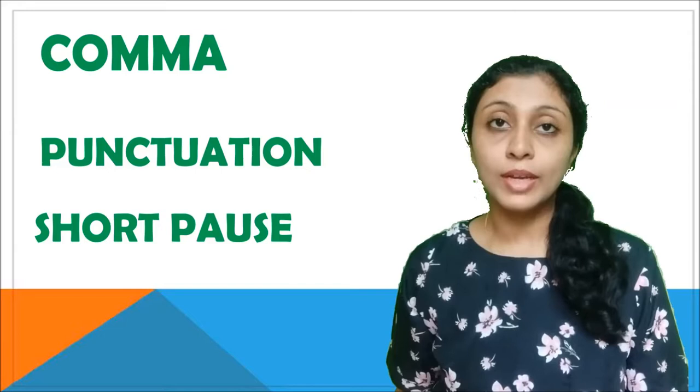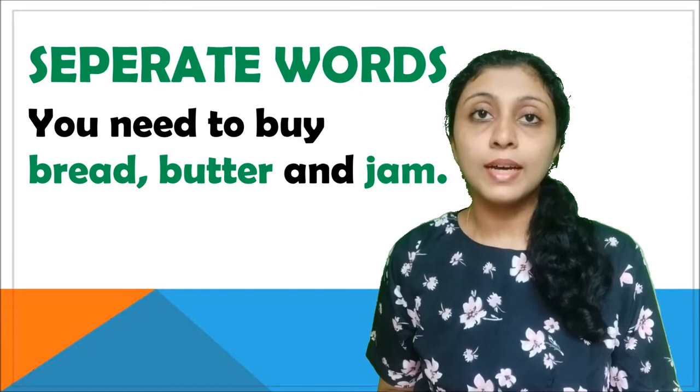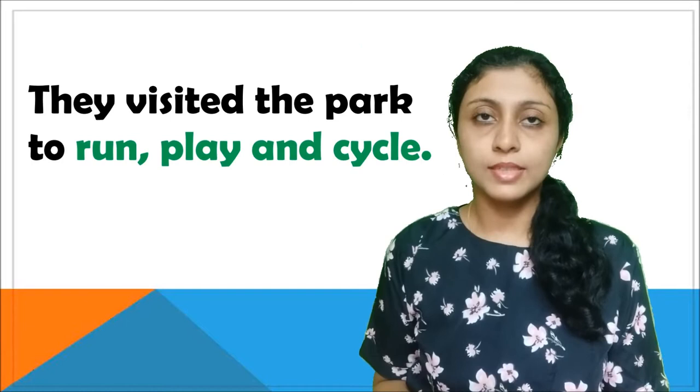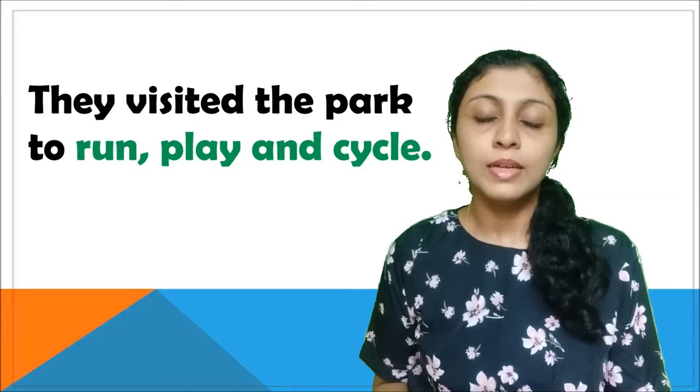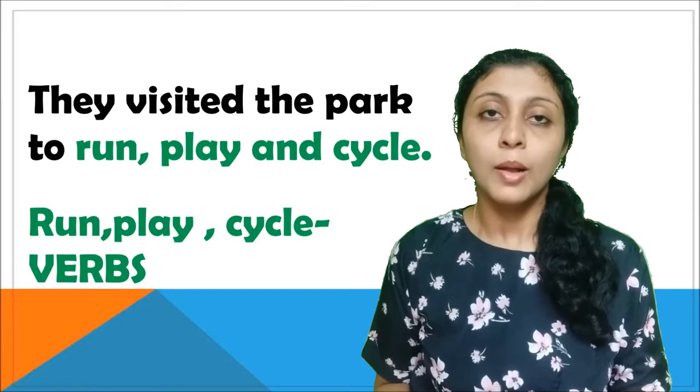You need to buy bread, butter and jam. So there's a comma between bread and butter, and they are used to separate the items in the list so that it is easier for the person who is reading it. They visited the park to run, play and cycle. You notice there are commas between similar kinds of words — these are verbs — and we use commas to separate them, whereas in the previous sentence we had nouns: bread, butter and jam.